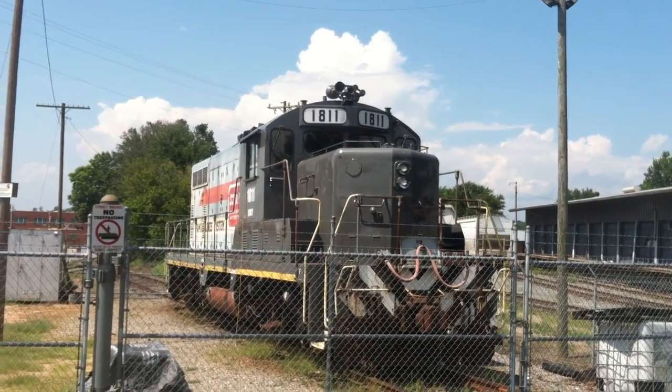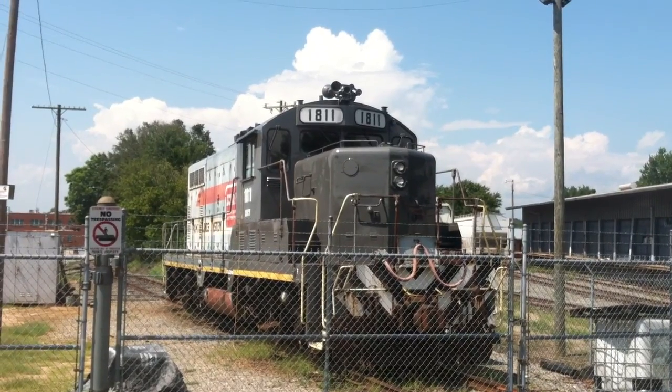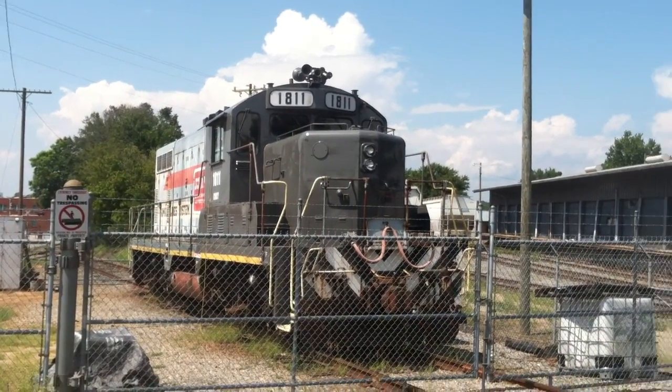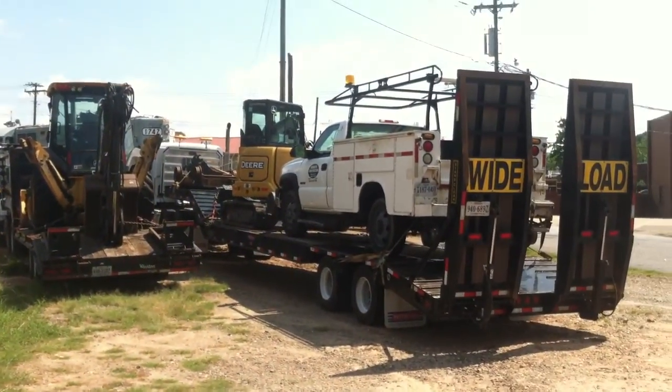Here at the Caldwell County Railroad Yard in Hickory, we'll start by showing 1811's repainted cab, original paint on the sides, the yard right there, and a lot of rail equipment here.